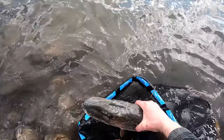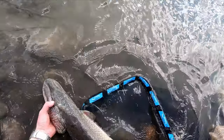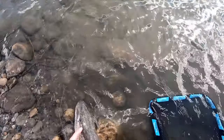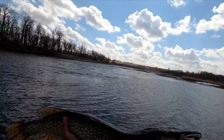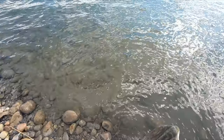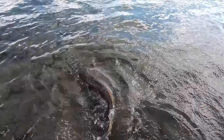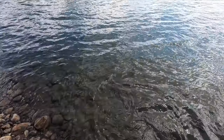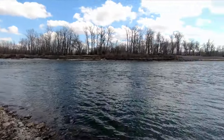Whoo! Glad we could get something. Alright you guys, I'm gonna do the release on this big girl. One last look at that beautiful fish. Oh my goodness. Alright, let's let this big girl go. Gone! Whoo! That feels good.